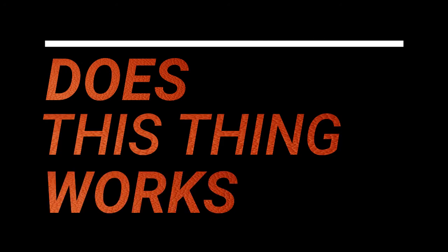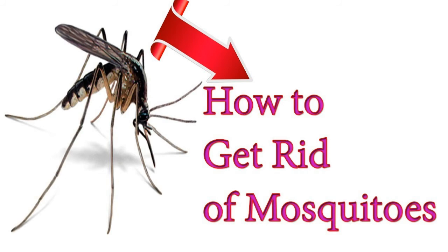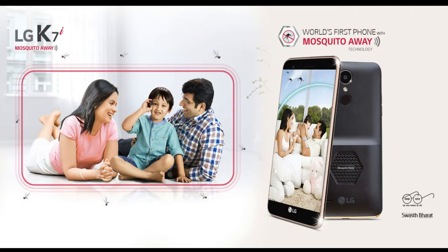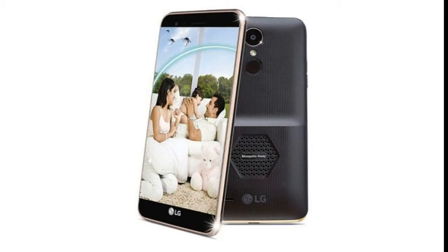Now the main question which arises in your mind is: does this thing actually work? There is no convincing or scientific evidence which proves that mosquitoes are repelled by high frequency sound. Instead, ultrasonic mosquito repellents are said to be counterproductive, as they promise false security that frees the user from taking alternate measures. While mosquito repellent apps have been around since the Symbian OS era, this is the first time a phone maker has included dedicated hardware. So if you are buying this phone just for the mosquito repellent features, we would suggest relying on scientifically approved methods over the LG K7i.